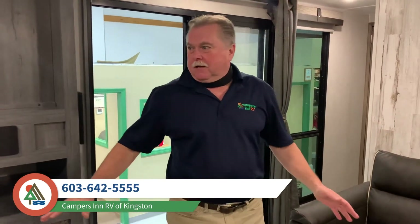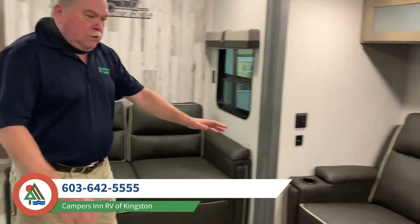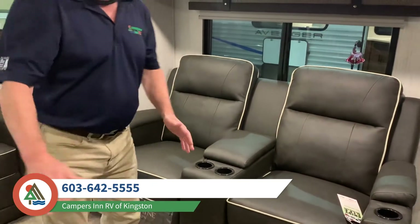Welcome home! Beautiful layout — what a nice little coach to set on a seasonal site looking out over the river or the lake, up at the mountains. We have a little trifold bed here that does come out to make a nice little bed for a couple of guests.